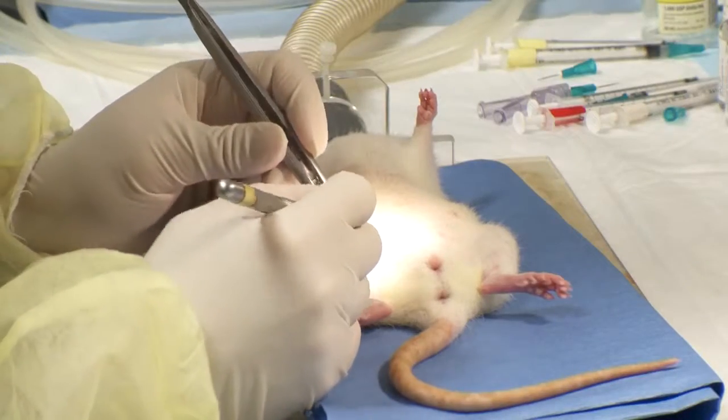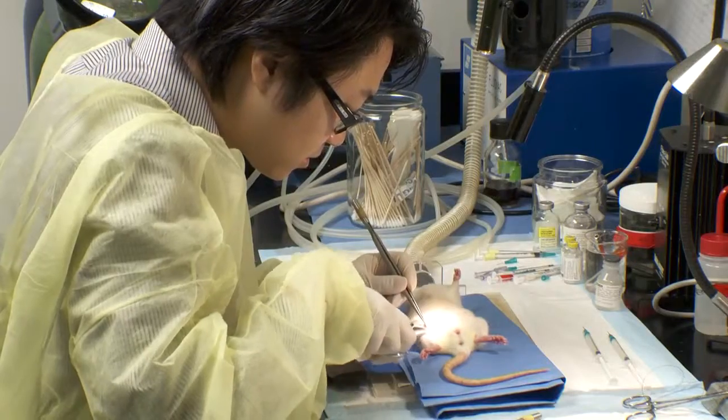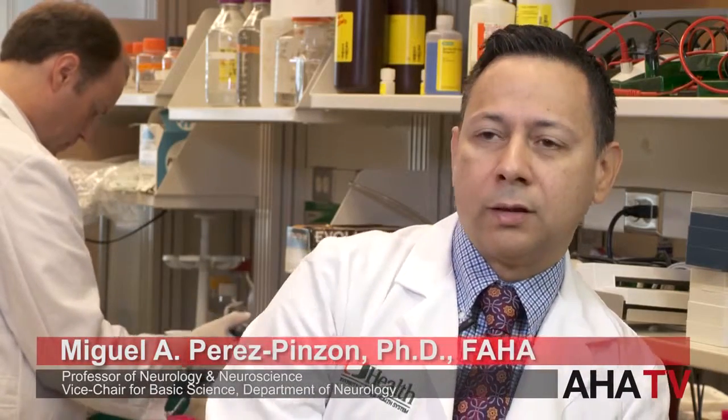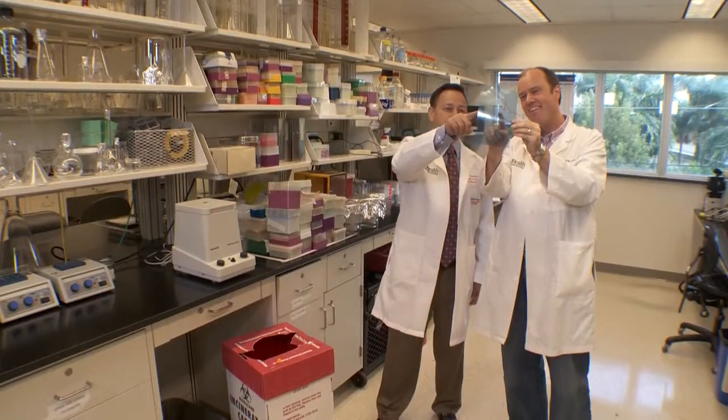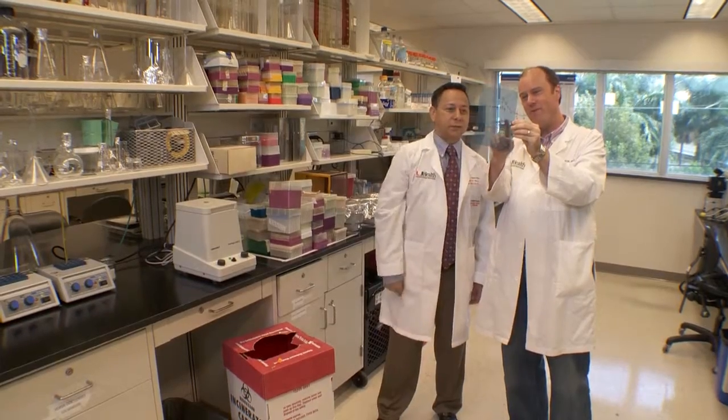When you induce a very mild stroke — what we would call a sublethal stroke — and you wait a period of recovery, the brain becomes highly resistant to a subsequent stroke that is lethal. So what we are doing is trying to find the mechanisms of how that works and trying to find potential drugs that emulate that condition.